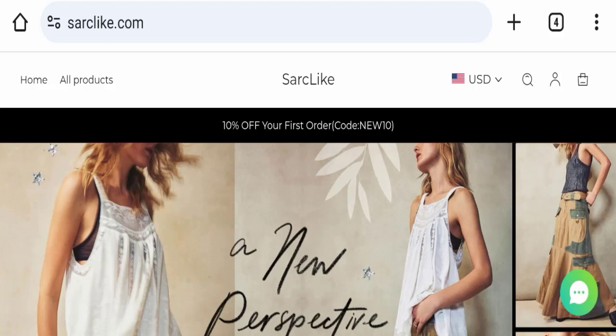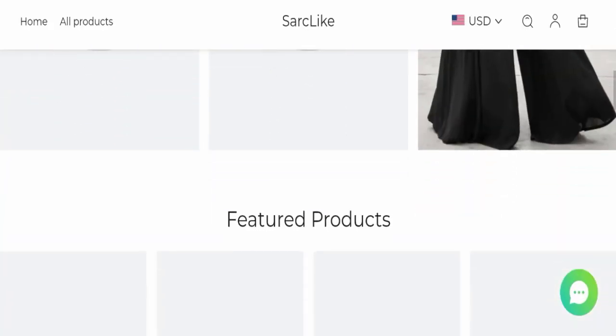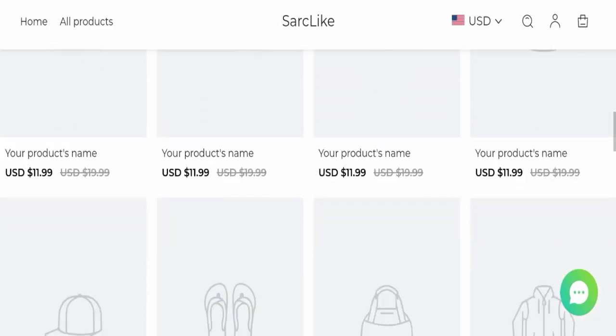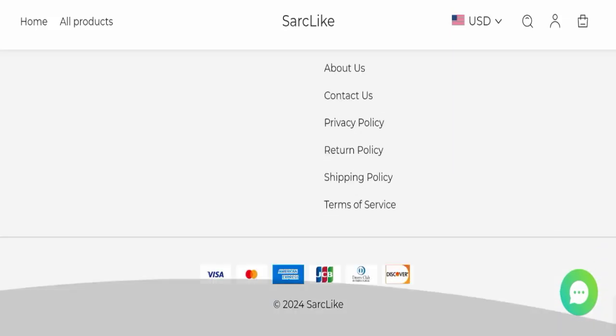Today we will discuss the complete details of this website. First, we will find out about the website type and the products they are offering. This is an e-commerce site offering many different types of clothes, as you can see here. Next, we will check the payment modes — they are accepting Visa, Mastercard, American Express, JCB, Dynasty Club International, and Discover.